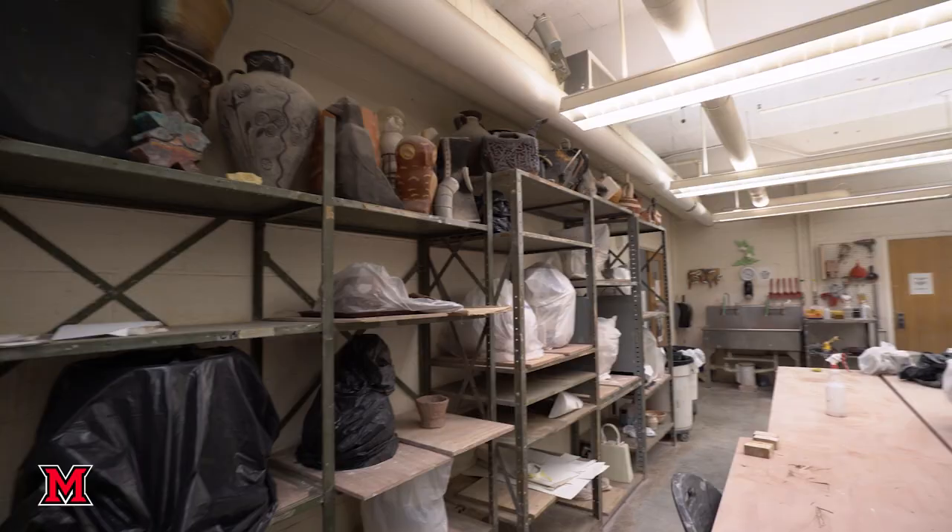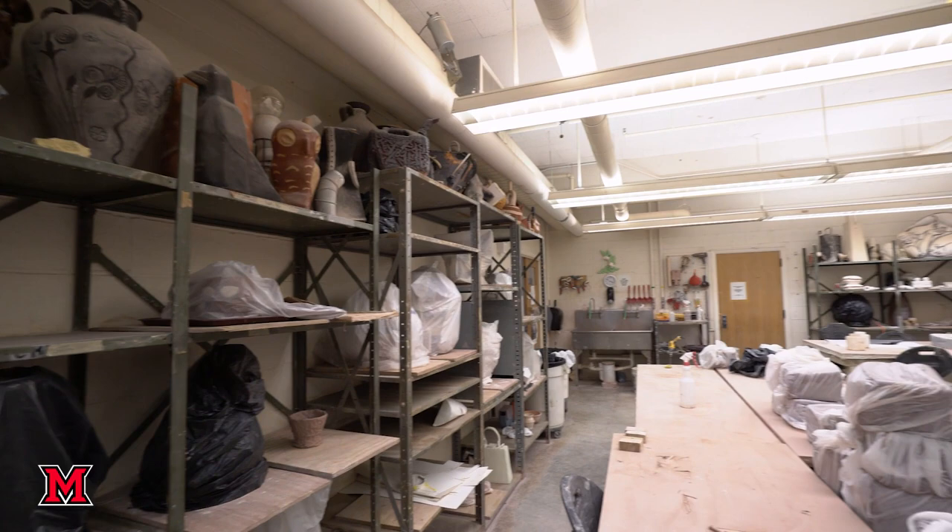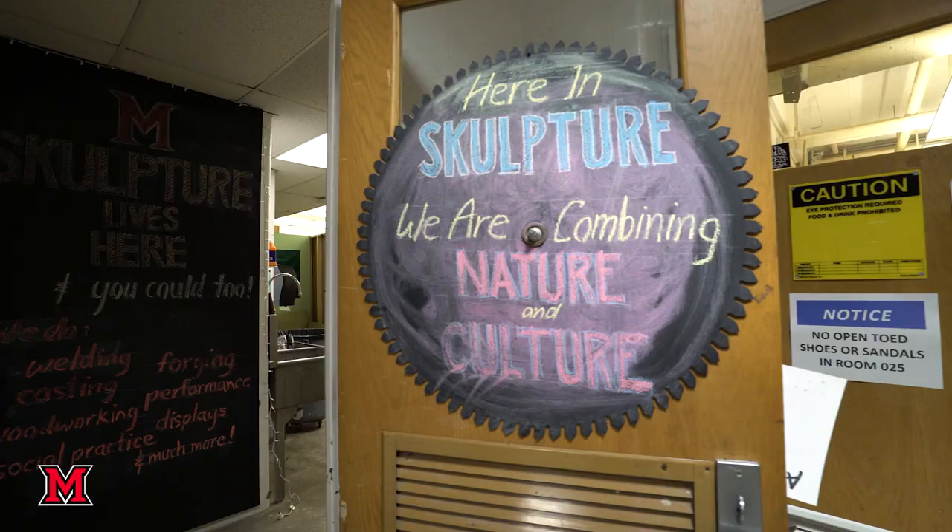This is the ceramics studio. This is the wheel throwing space. We'll move into the area that's used for hand building.